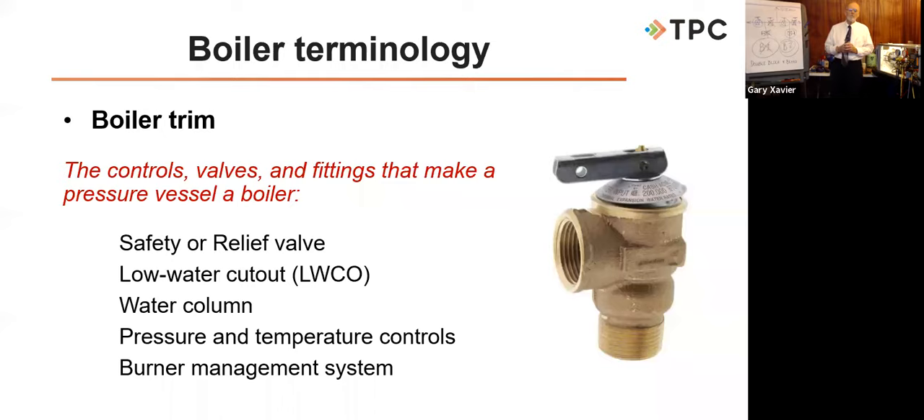We also talk about boiler trim quite often — it's a general term for the controls and fittings that make a pressure vessel into a boiler. You can have a pressure vessel that's not a boiler, like an air compressor or a water softener resin tank. But if you put the right trim on a pressure vessel, it becomes a boiler. Our number one item of boiler trim is the safety valve or relief valve — the most important valve on a boiler.